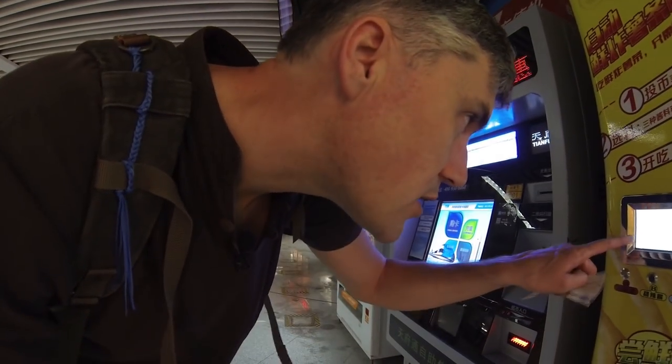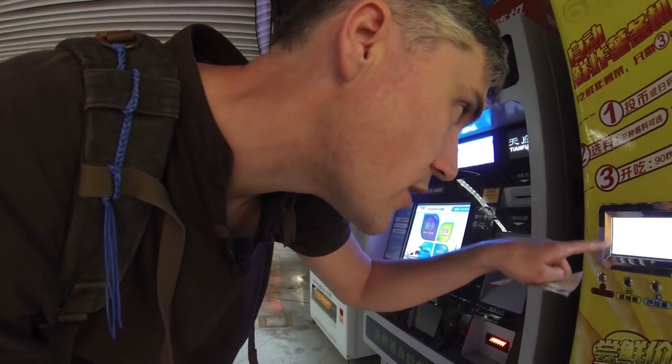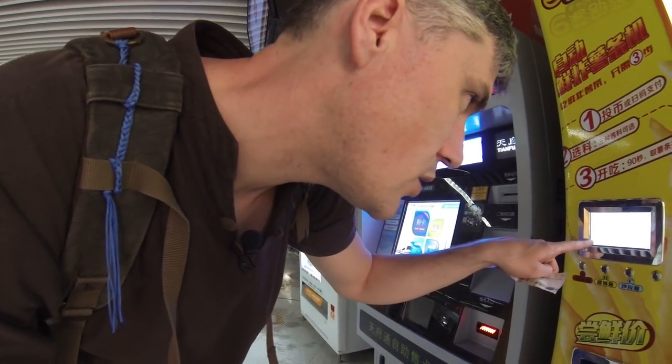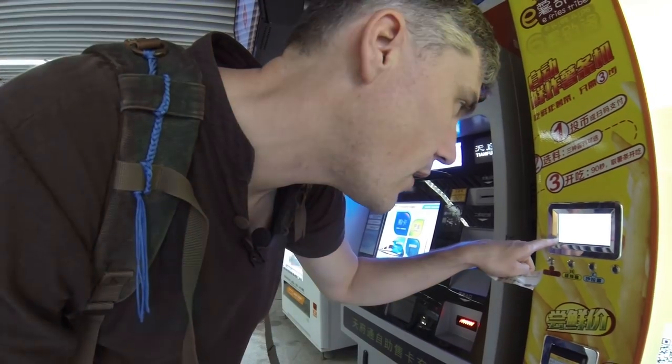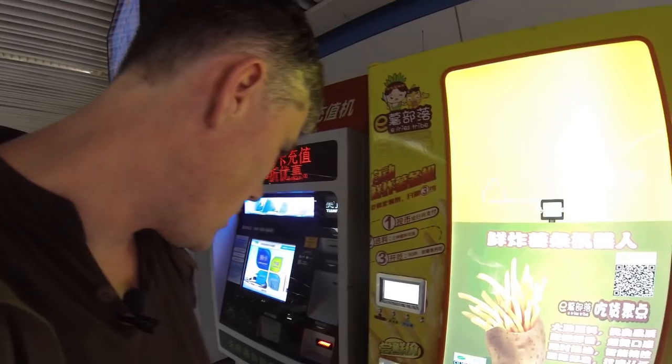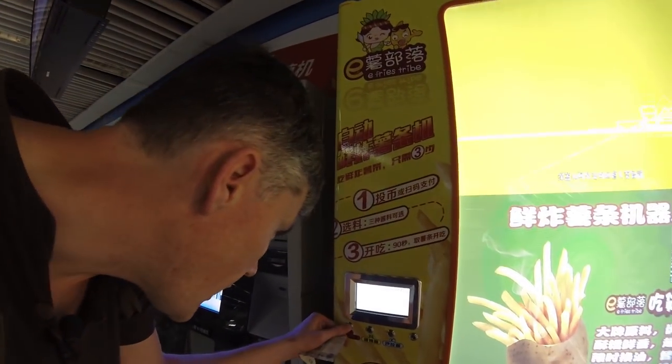There's actually three sauces, it says in English: 'Please choose sauce and then insert money.' First sauce I believe is ketchup, next one is like a chili, sweet chili sauce, and the third one is like a salad sauce — whatever that is, maybe mayonnaise or something. So I'm gonna go with A.